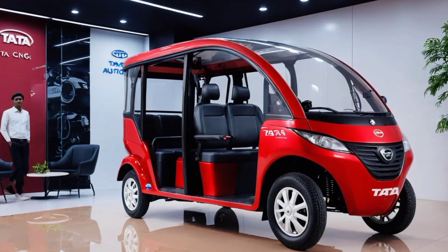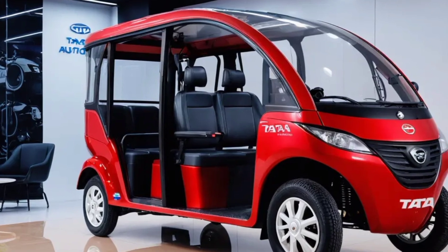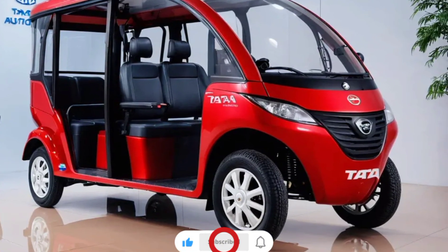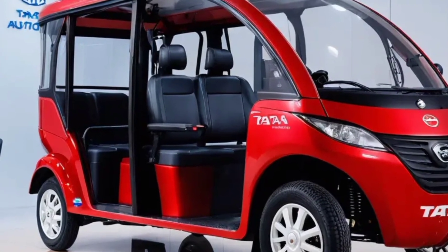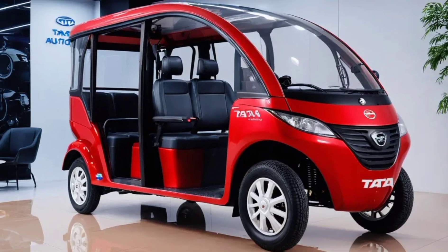Hey everyone, welcome back to the channel. The 2025 Tata Autopix CNG electric rickshaw may not be publicly available yet. However, based on current trends in electric vehicle technology and Tata's commitment to sustainable mobility, we can make some educated guesses about its potential features, performance, and technology.